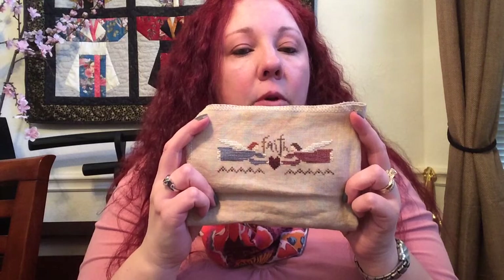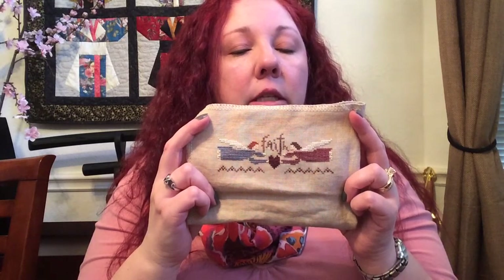The other finish I wanted to show you is a stitching finish — a little ornament. This was from the Just Cross Stitch ornament issue from this past December, so it's the JCS ornament issue for 2014. It's a little ornament called 'Faith' by Nikki's Creations.